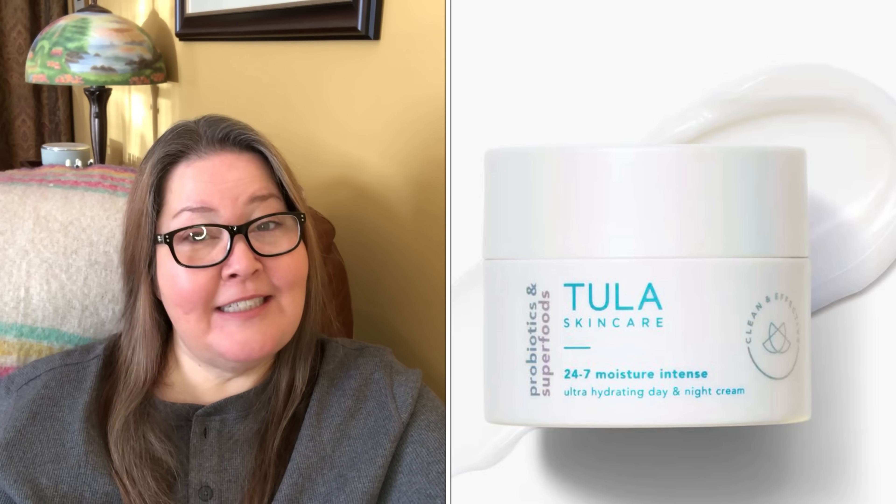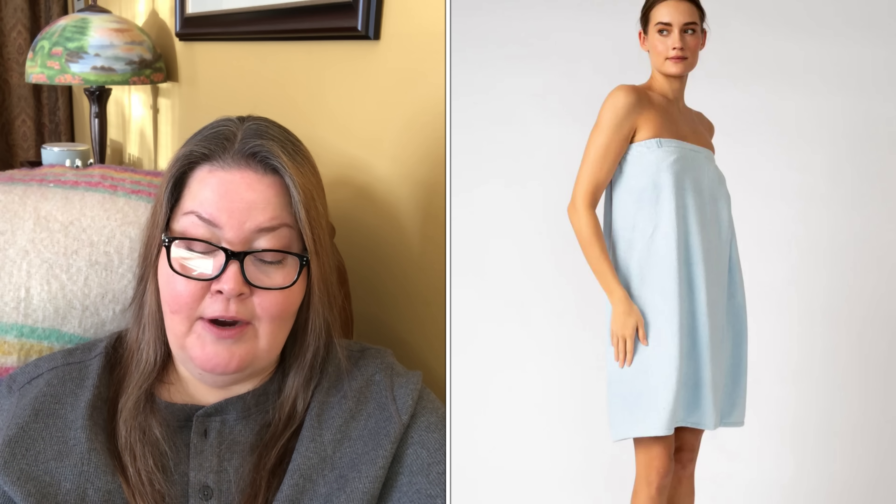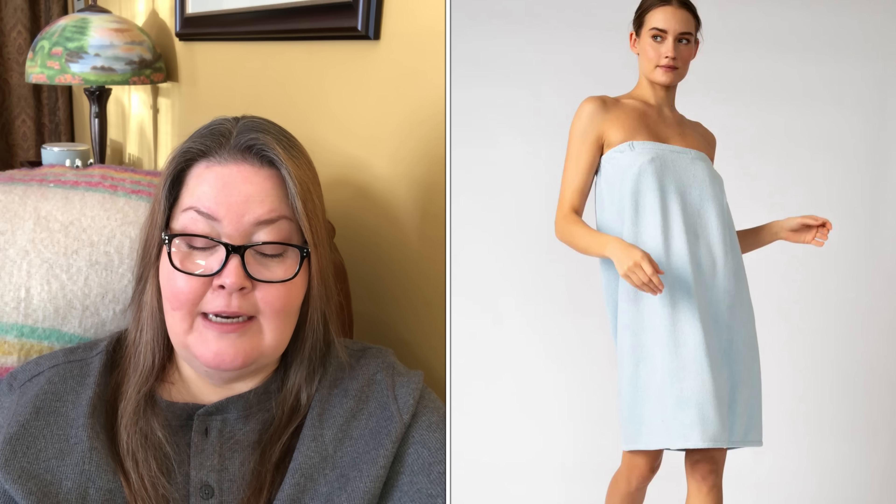Our sixth and final choice in customization two is the PJ Salvage Bath Wrap in standard or plus size — a $42 value. This bath wrap features an elastic top and velcro closure to keep your hands free for skincare, hair care, and makeup. It comes in powder blue; standard is small to extra large, plus is 1X to 3X. It's made of absorbent microfiber knit — 81% polyester, 14% rayon, and 5% elastane. Machine wash cold, tumble dry low.